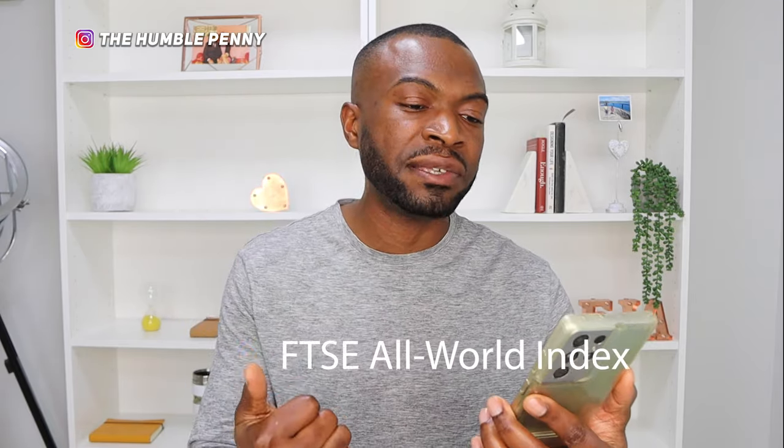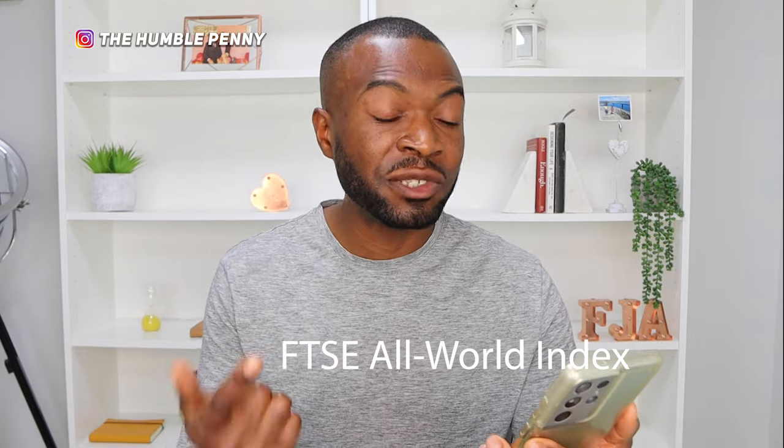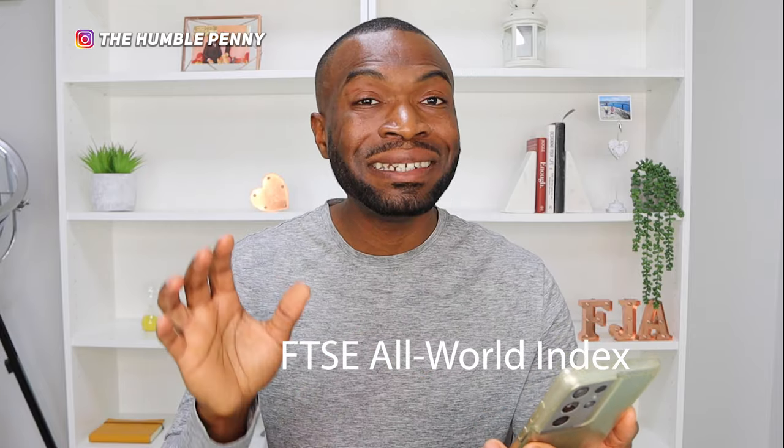The third type of ETF is an all-world ETF. So far we've looked at the US with the S&P 500 and the total stock market. The all-world index is an easy and cost-effective way to gain global exposure to various companies around the world by simply investing in one or two ETFs. These global ETFs are typically available for either the developed world, emerging markets, or both.